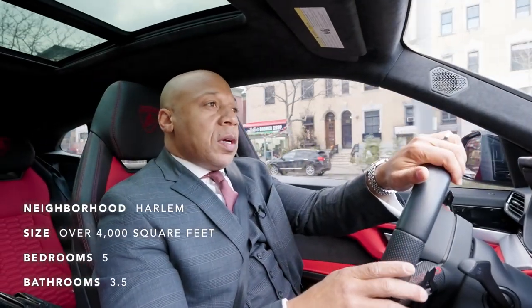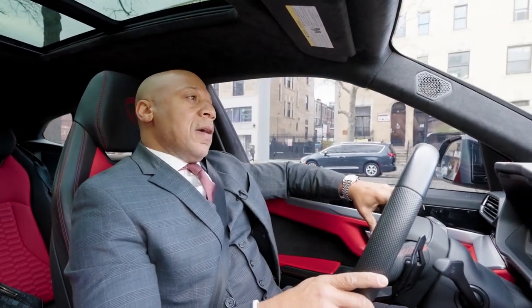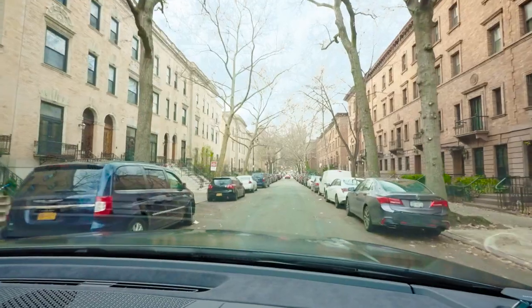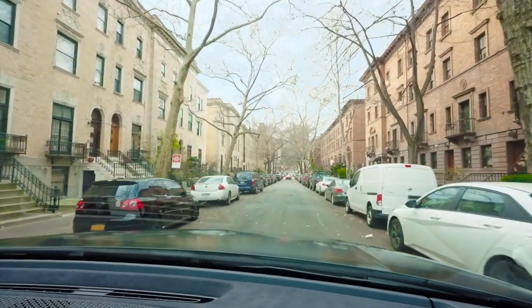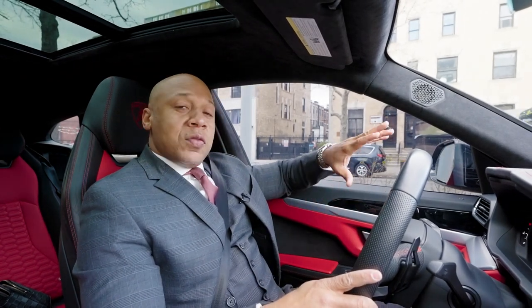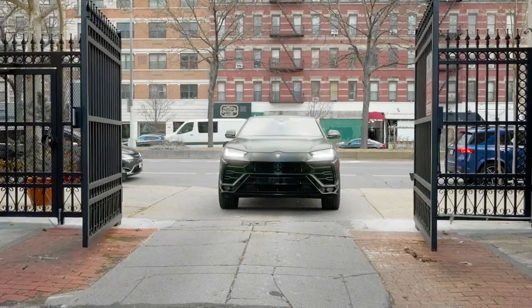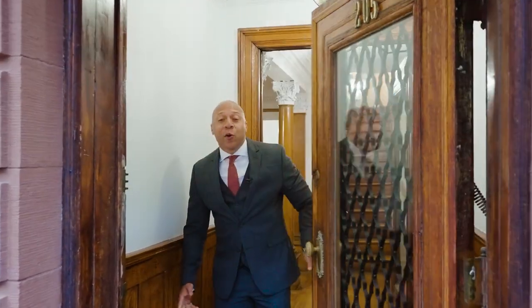Back in 1893, a developer by the name of David King decided to create what's called Striver's Row. Back then it was called the King's Quarters, and these homes were made for the very wealthy and elite. You're going to love this house — I want to take you to see it now, and the history on it is remarkable.